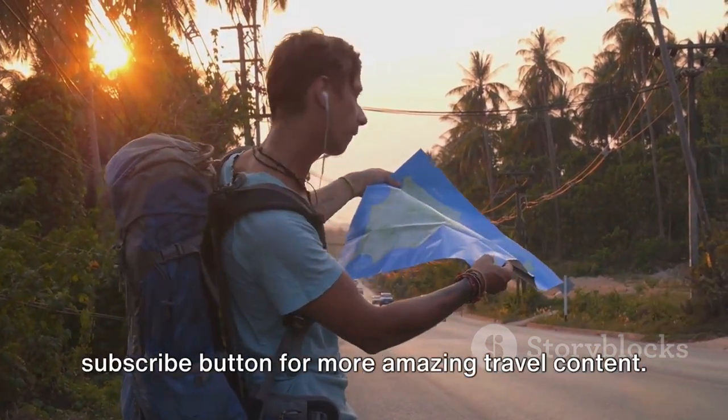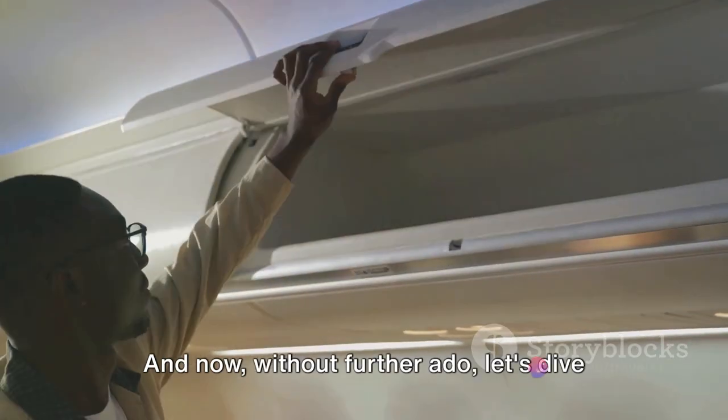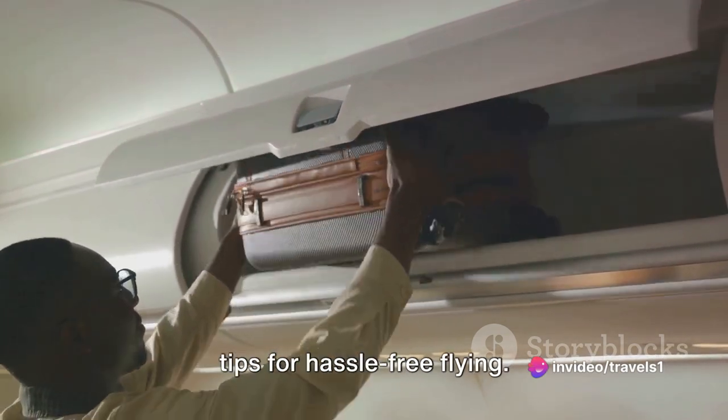Don't forget to hit that subscribe button for more amazing travel content. And now, without further ado, let's dive into today's topic: hand luggage travel tips for hassle-free flying.